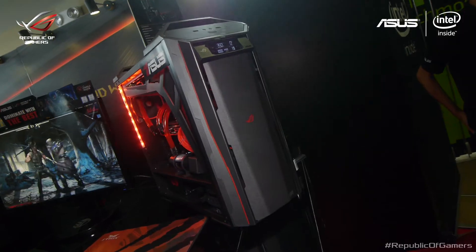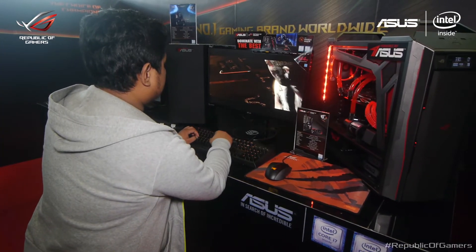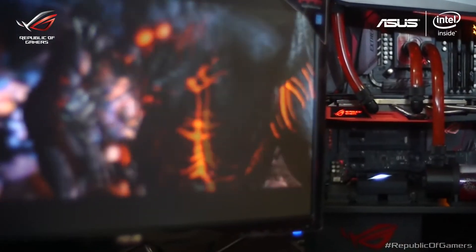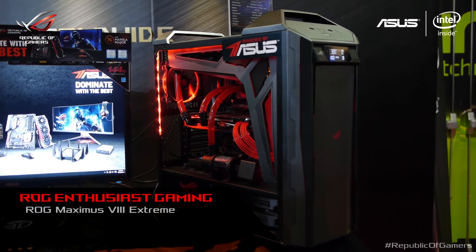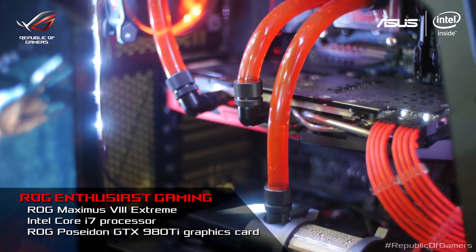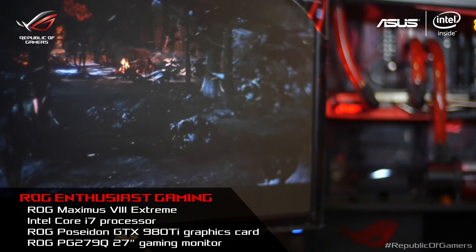Finally, we present to you the ROG Enthusiast Gaming Rig. Made for those who want nothing but the best or want zero lag for the smoothest settings possible. This can run the most demanding software, giving you the best gaming experience as you can see all the small details even in the background of your games. Inside is an ROG Maximus 8 Extreme motherboard, an Intel Core i7 processor, an ROG Poseidon GTX 980 Ti graphics card, and an ROG PG279Q 27-inch gaming monitor.